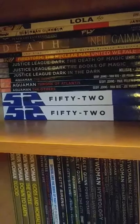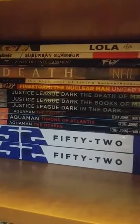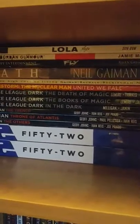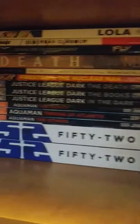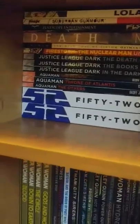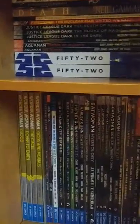Some of these are my girlfriend's comics. That top one Lola — that one's hers. Suburban Glamour. Fly, Xenoscope, Death by Neil Gaiman — which is like the sister of Sandman. The High Cost of Living — another Death book. Firestorm the Nuclear Man United We Fall. Justice League Dark Volume 1 through 3. Aquaman Volume 1 through 3. And then 52 DC Volume 1 through 2 — just a collection of little one-shots and stories that DC made and put them all in big books together, which was pretty cool.